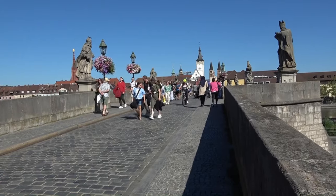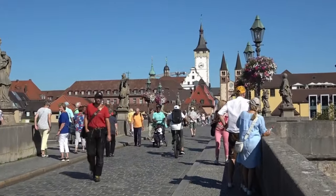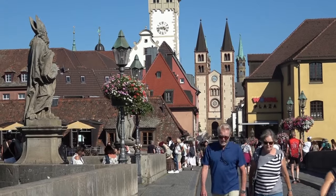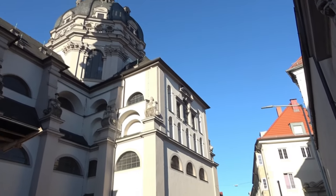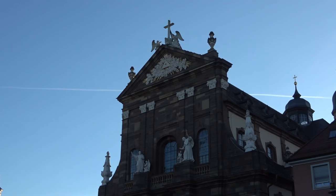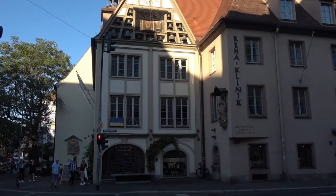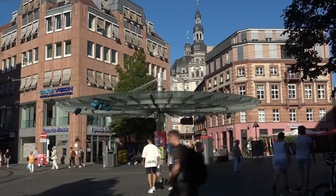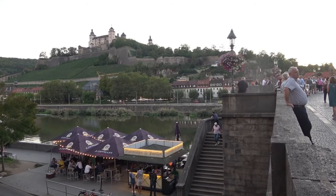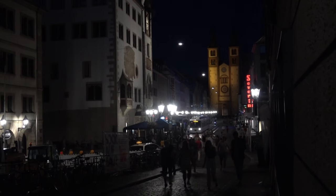Würzburg hat nur 130.000 Einwohner, mutet aber größer und wichtiger an. Im Unterschied zu Frankfurt ist es eine sehenswerte Stadt – für mich die schönste Stadt am Main, selbst Bamberg und Bayreuth sind abgeschlagen. Im Zweiten Weltkrieg wurde viel zerstört, zumindest die repräsentativen Bauten und die Kirchen, aber man hat restauriert oder rekonstruiert. Mein Hotel liegt sehr zentral. Früher mochte ich die Frankenweine sehr, insbesondere den Silvaner, aber inzwischen ziehe ich den Riesling vor. Gegen Abend schlendere ich zur alten Mainbrücke und kaufe zur Feier des Tages einen Silvaner, um auf Würzburg anzustoßen.